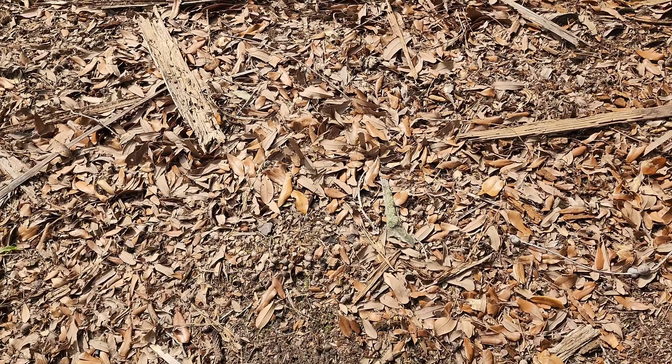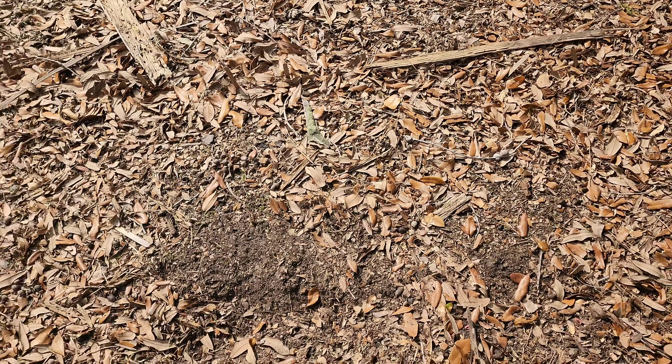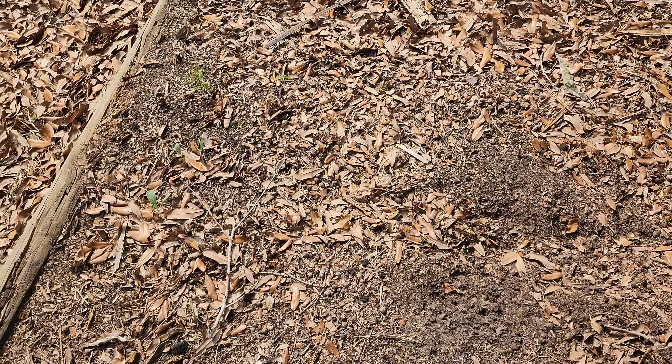We do have a red Russian kale that's growing nicely, another one over there. We also have a giant red mustard green that is growing. One there that has gone to seed — it's a tiny little thing — and that one has gone to seed as well.